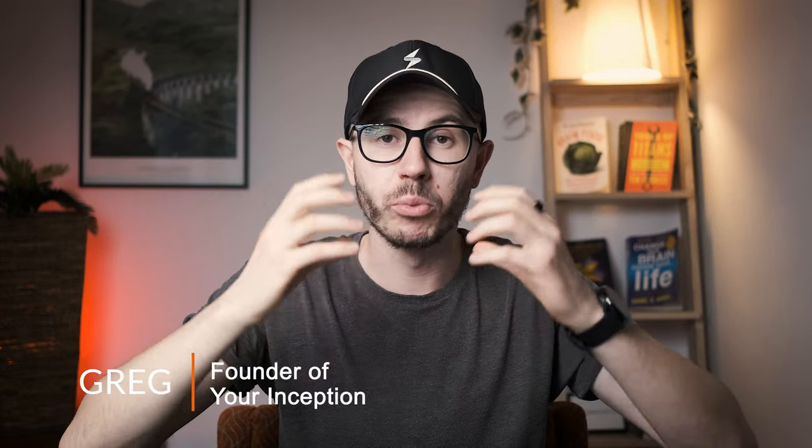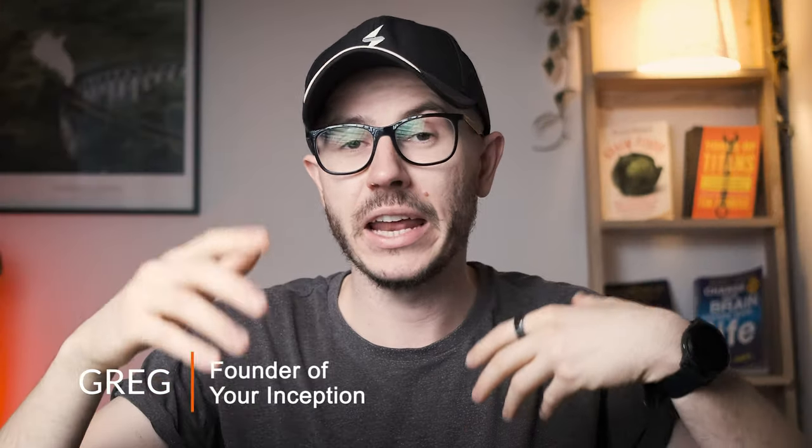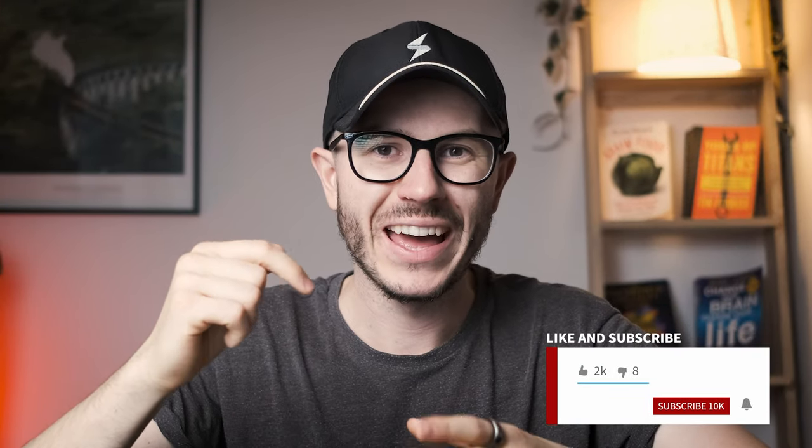Which are the best drinks for optimal brain performance? Let's find out. Welcome back to my channel — my name is Greg, and I'm a brain hacker creating content that will help you upgrade your brain performance. If those topics interest you, subscribe below and join our amazing community.